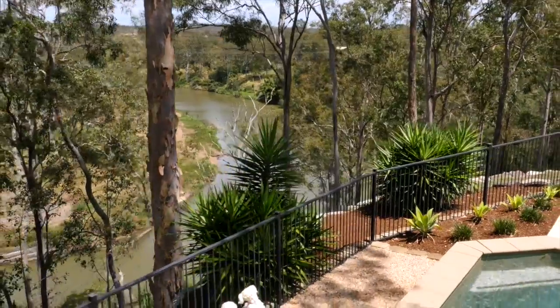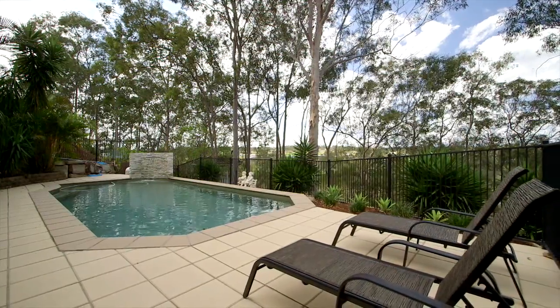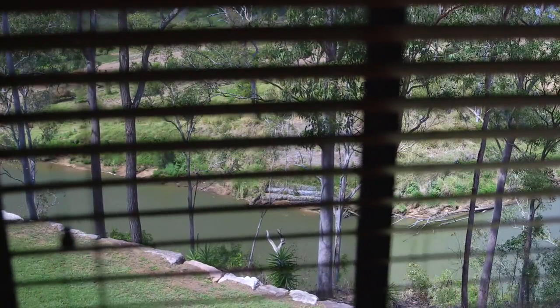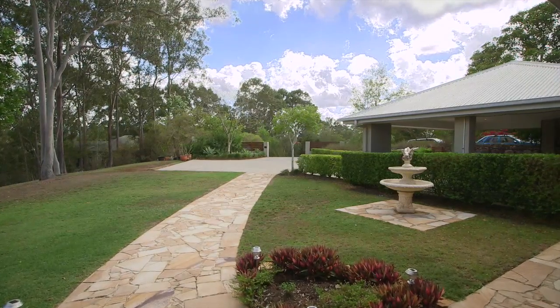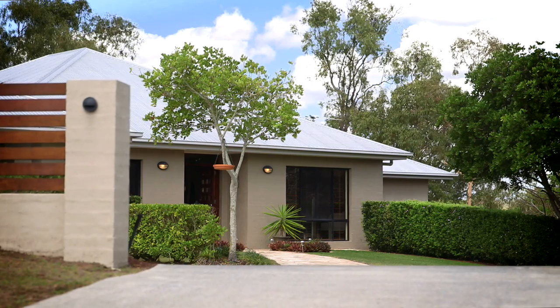The melody of bird life, trees rustling in the breeze, and the peaceful views are all on offer, providing your family a place to really enjoy coming home to. Here the city sounds fade, yet you're just walking distance to the nearest convenience store, daycare centre and a short drive to the local school.